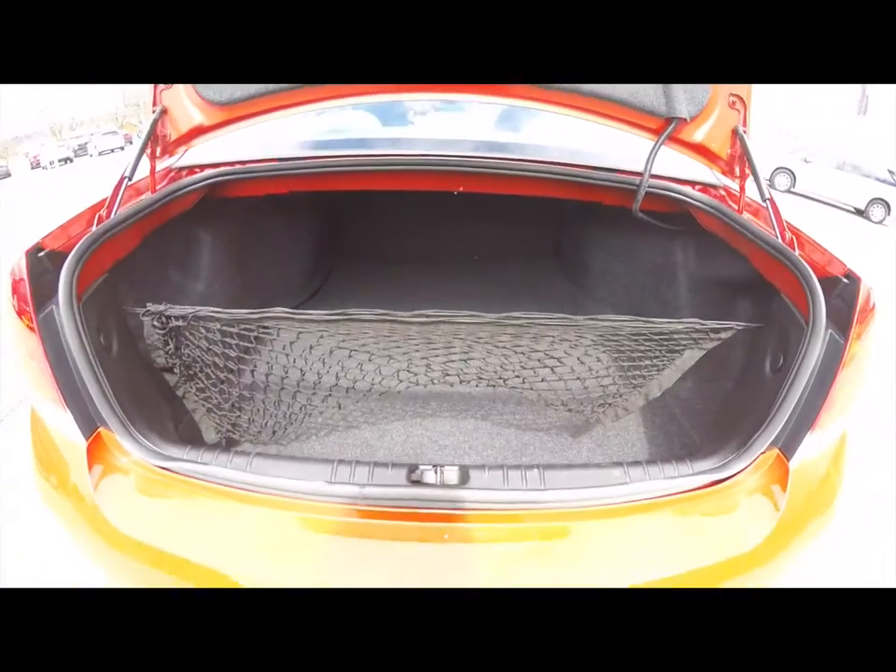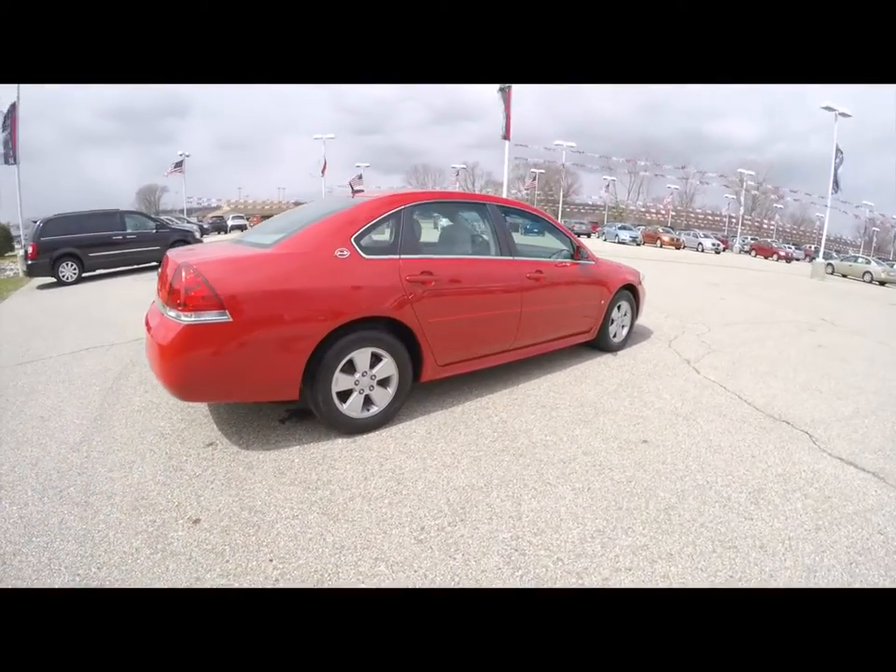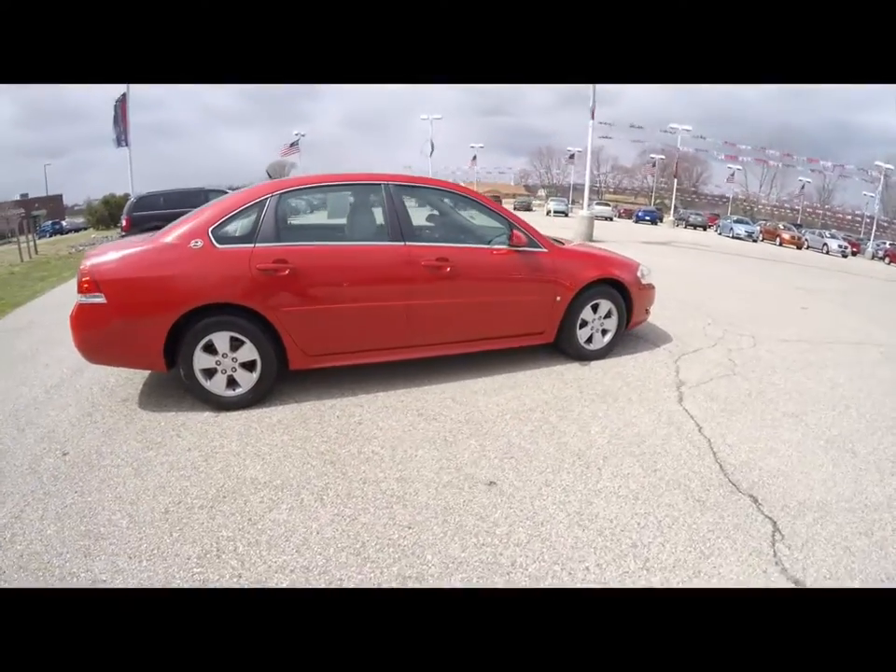Just a quick look at the luggage area. This does conclude our quick walk-around look at this 2009 Chevrolet Impala LT.